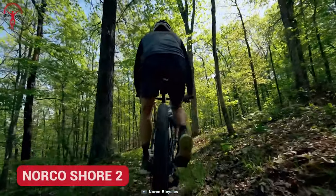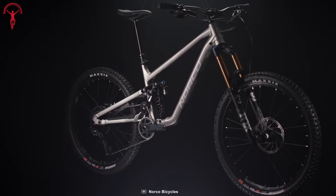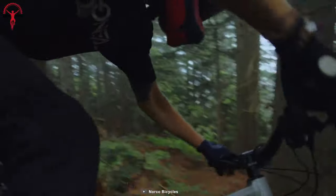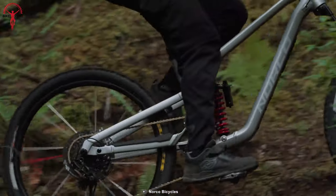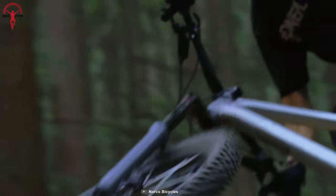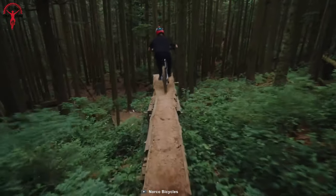Elevated for the most demanding trails on earth, the Norco Shore II is ready to dominate even the most treacherous mountains. This enduro bike has been integrated with the horse-link suspension design and idler pulley for grip and balance on drops that are harsher than expected. Its unique geometry allows a dynamic pedaling ratio so that riders can climb with efficient effort and energy.